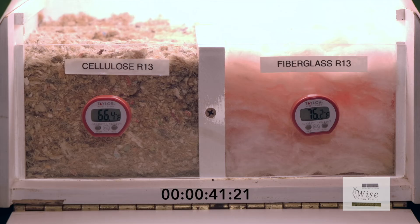As you can see, after only a few seconds the temperature on the fiberglass side has been rising consistently and rather quickly as compared to the cellulose insulation.